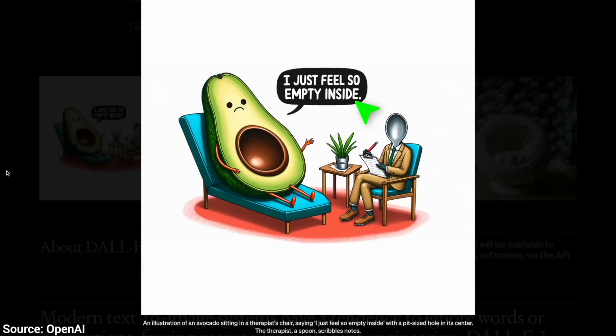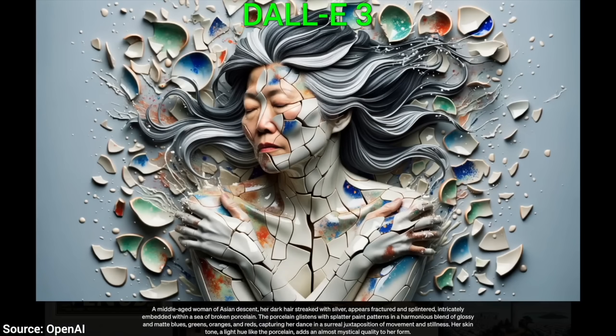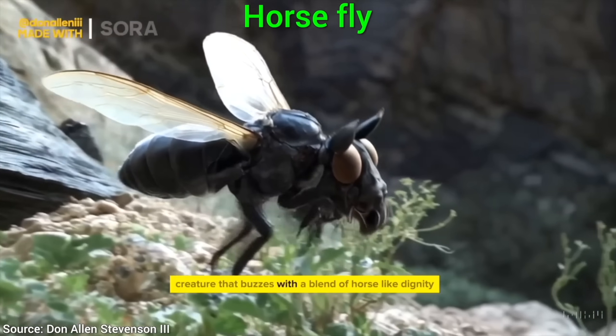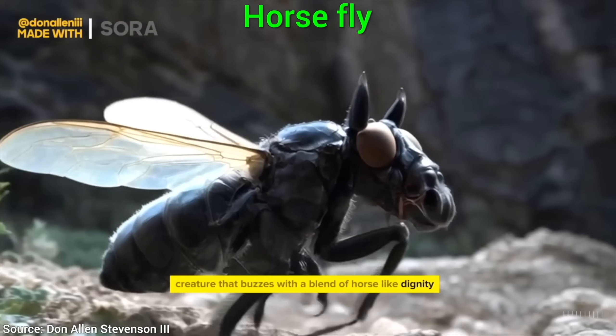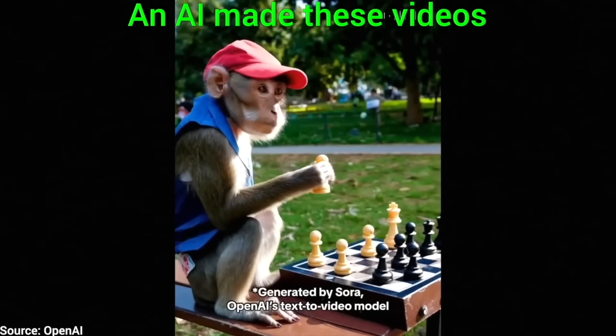Today, we have text-to-image AIs available for all of us — everyone knows that. Text goes in, an image comes out, and text-to-video also exists. We know that too. However, what about text-to-3D worlds?